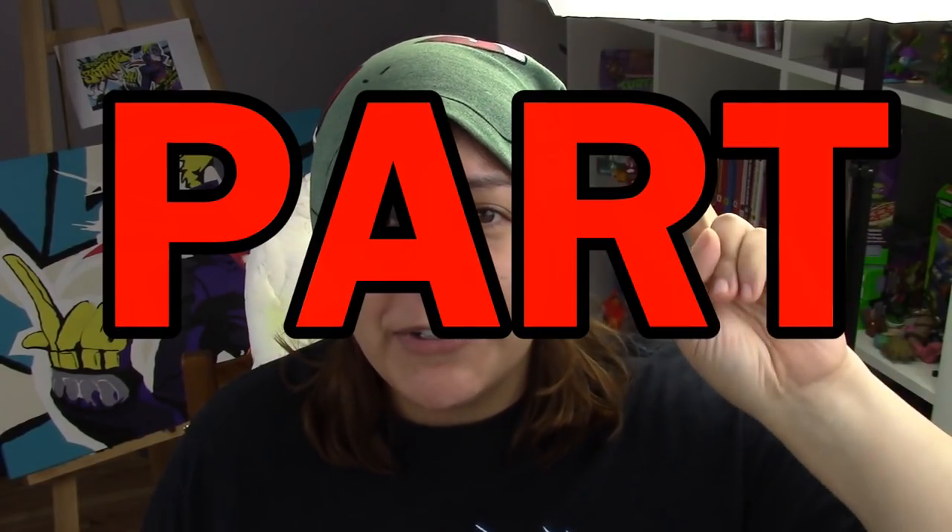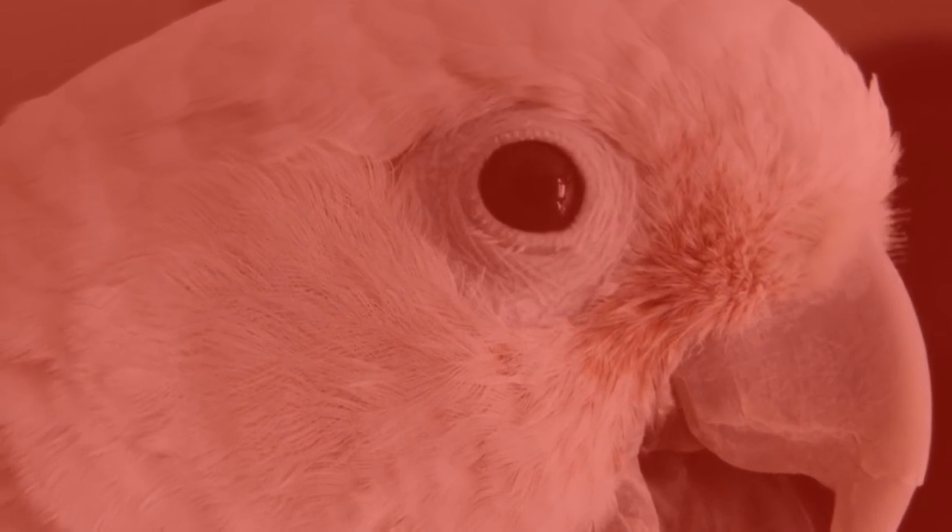Hey Grains! Today I am back with part two of letting my parrot choose my art supplies. He is extremely fidgety, aren't you? I thought so.